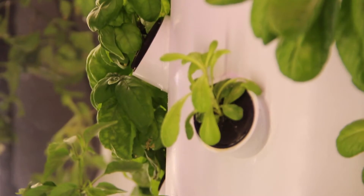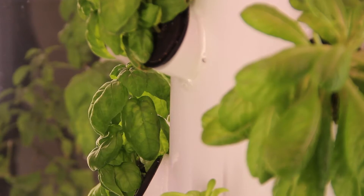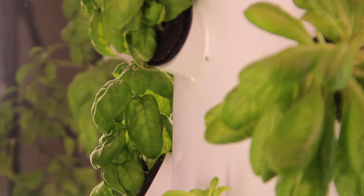The next model we're actually working on is a bit smaller and grows 45 plants at the same time, so you can feed a whole family very easily.